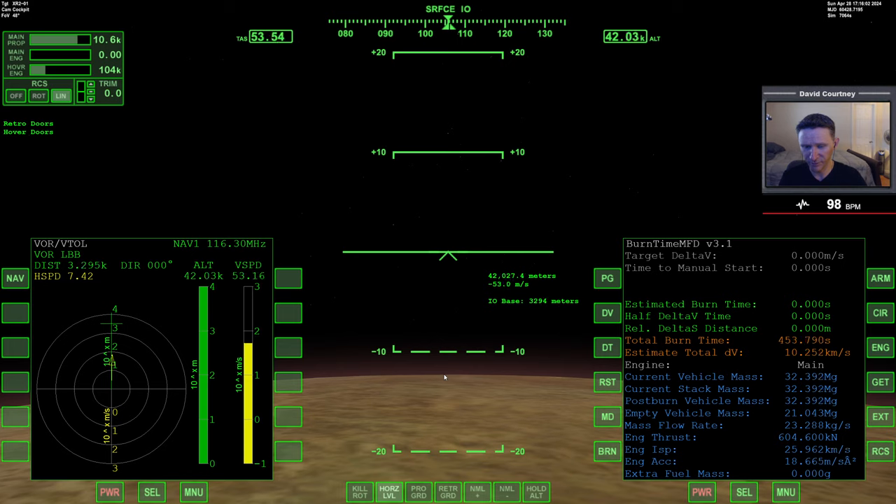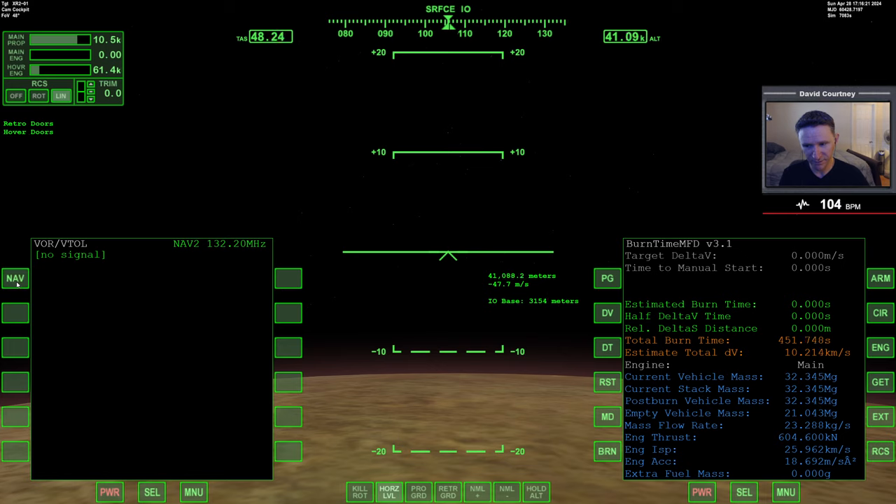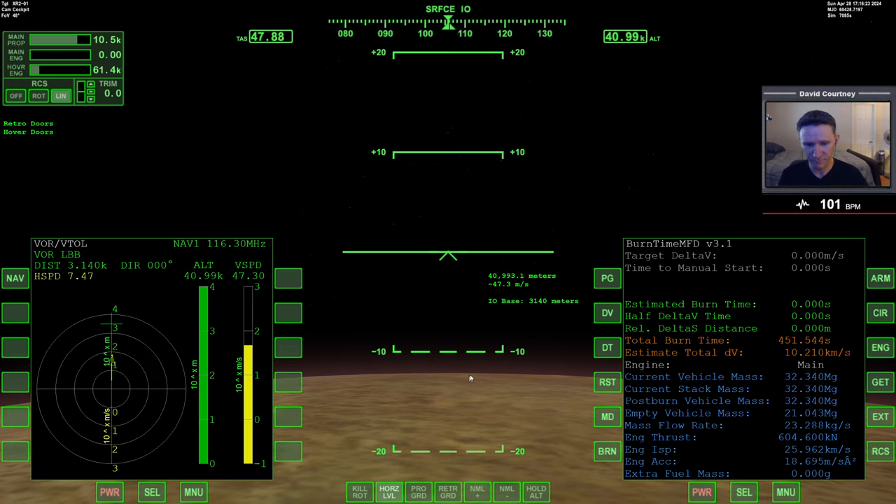Now we're falling at about 50 meters a second, which feels more controllable. We need to remember to put down the landing gear because we haven't done that yet. About three kilometers out — still can't get landing pad one, we're still too high. We need to descend; when we get below roughly 25 kilometers we should have the information we need for landing pad one.